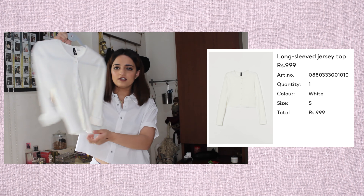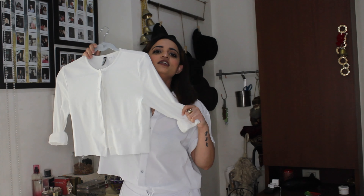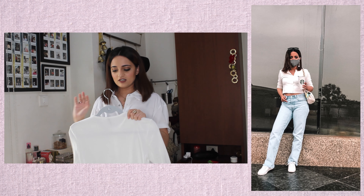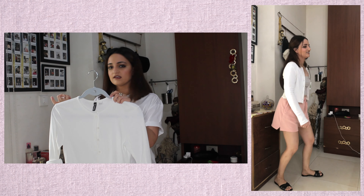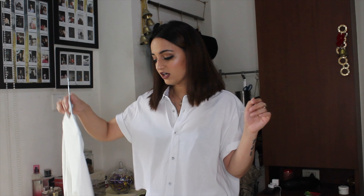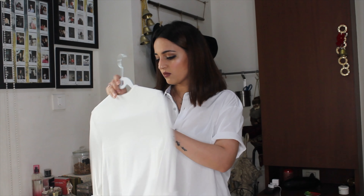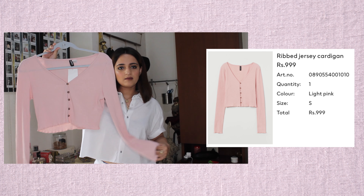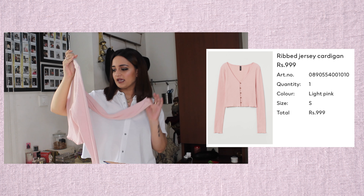I have some crop items. The first one is this button-up crop cardigan. I really love this — I've worn it once and I'm inserting a picture here. It's a very comfy top with a nice light cotton stretch material, perfect for the current weather. I just rolled up my sleeves and was absolutely happy with the look. I got this in a size small for 999.